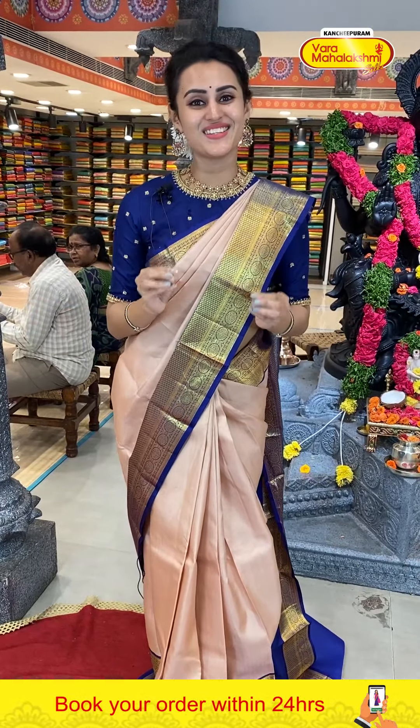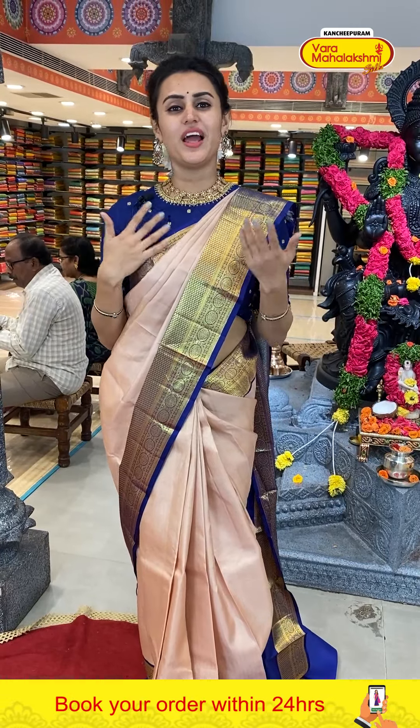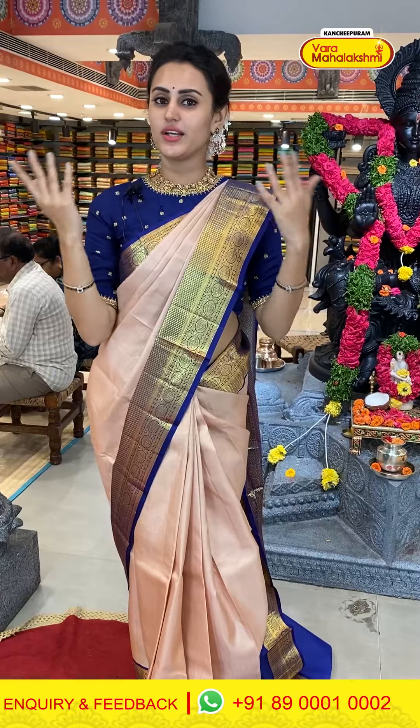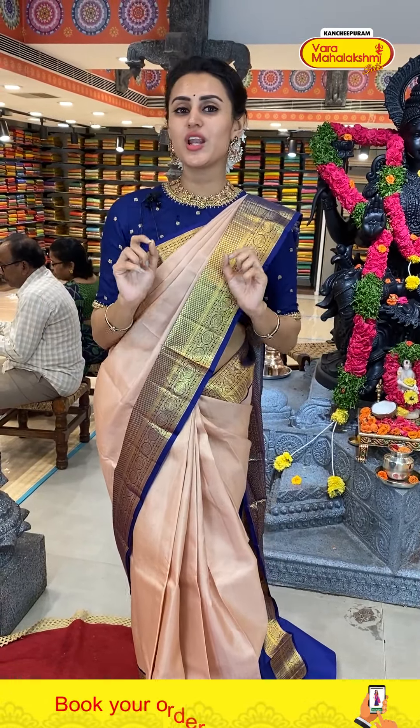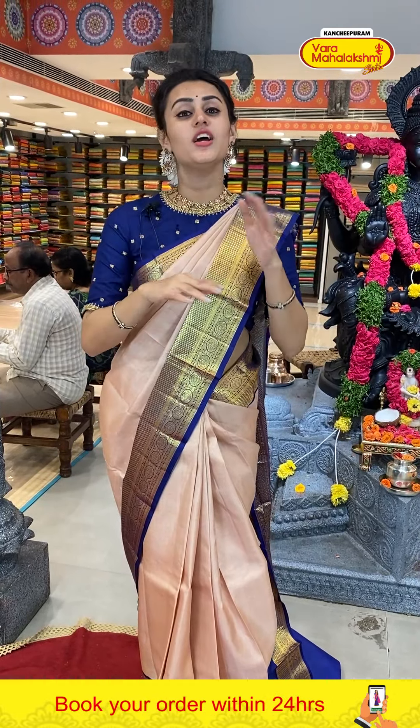Today's collection is all about beautiful budget pattusarees. I want you to have beautiful budget pattusarees with various colors like pastel colors, white colors, white print colors. We will have a very good idea of the collection from the Varamahalakshmi showroom — this is exactly what we can do with the fashion mall on the ground floor.